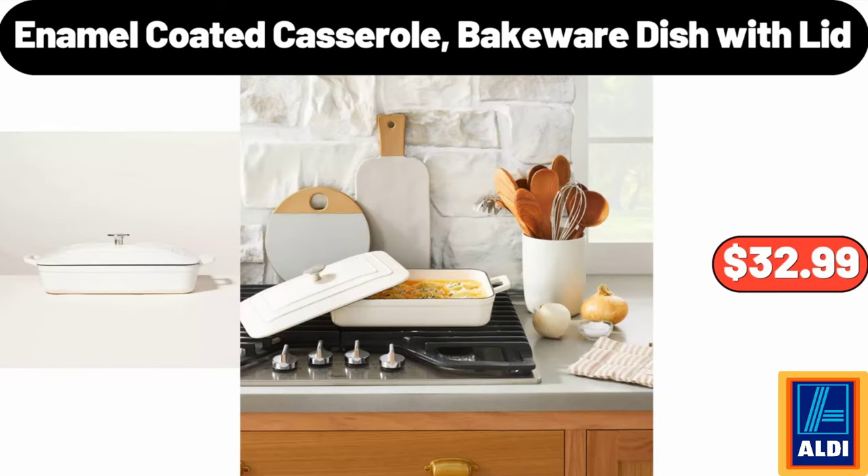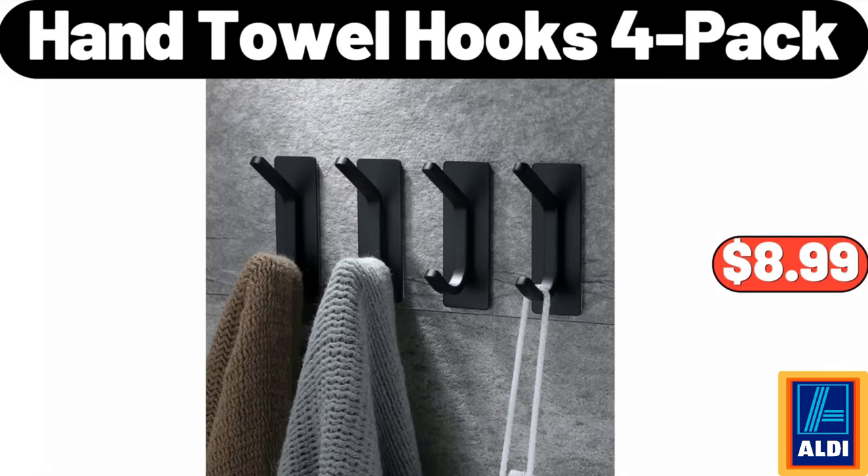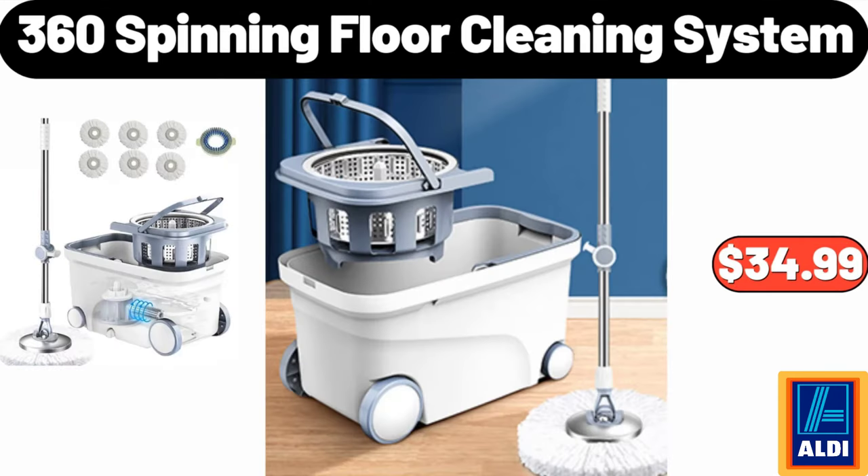Enamel coated casserole bakeware dish with lid $32.99. Dining table set for four $119.99. Hand towel hooks four-pack $8.99, rolling pin with black handles $6.99. 360 spinning floor cleaning system $34.99.